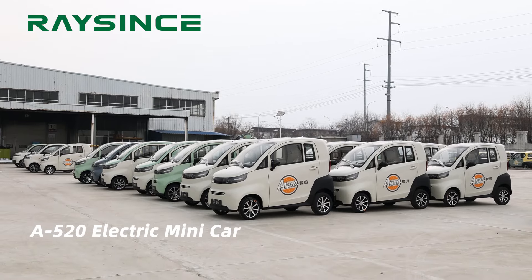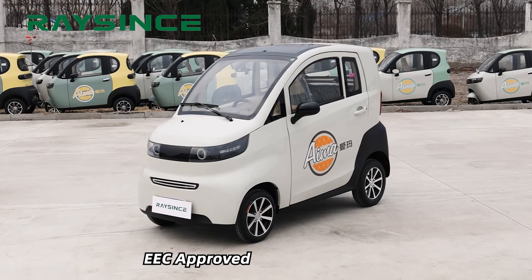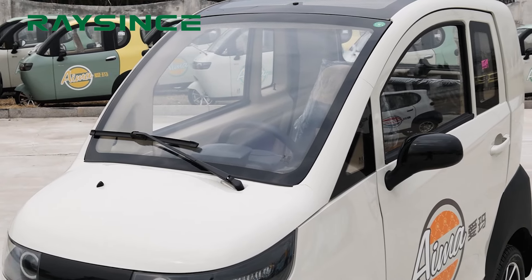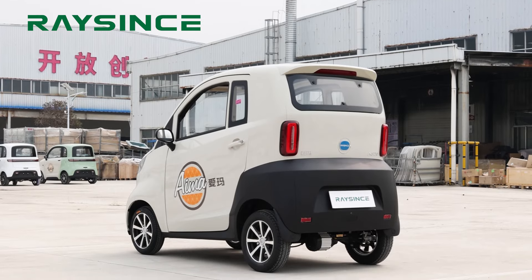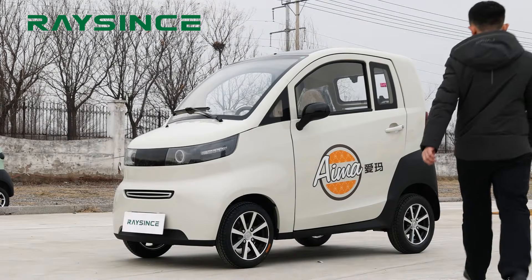The A520 is equipped with a 2.2 kW motor. Maximum speed can be 45 km per hour. Loading capacity is 3 seaters with safety belts. The battery adopted is an 80A lead-acid battery, giving a driving range of 80 km to 100 km.